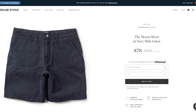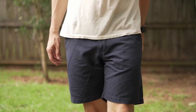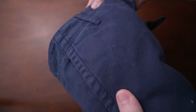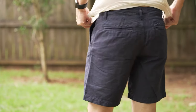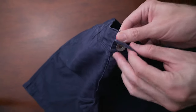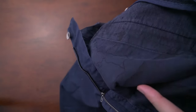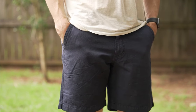Next are the Morse shorts by Taylor Stitch — comfortable, well-fitting daily drivers that highlight how strong linen is. Apparently linen is about twice as strong as cotton. Made from an 8-ounce, 65% organic cotton and 35% linen blend, washed to reveal a slubby texture. They have an 8-inch inseam, in navy, size 31, and they fit great. As far as styling, these are fairly standard-looking shorts, but they've become some of my favorites recently because of how great they look and feel. Easy to wear, tailored look, match with almost anything, and I never feel like I need to baby them.